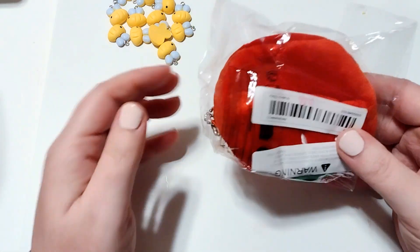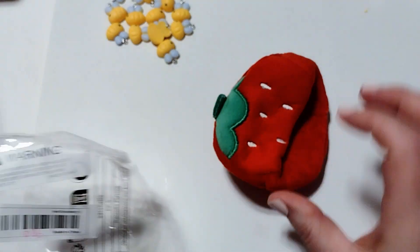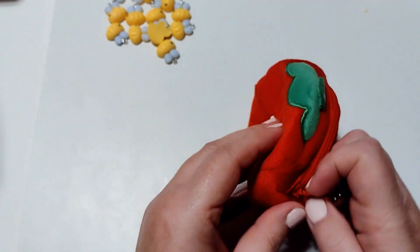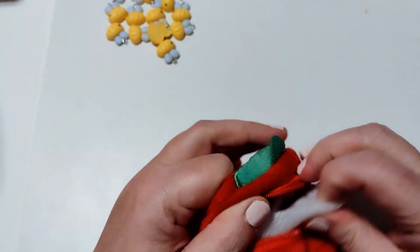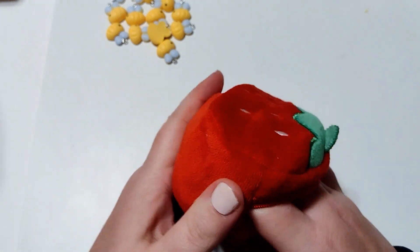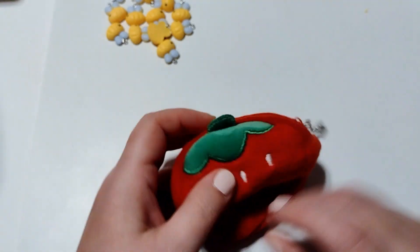I also grabbed another one of the strawberry coin purses. I had already picked up two but decided to get another one. This was $0.98. It's really roomy on the inside and I figured I would use it for a swap, so I decided to get three instead of two because I really liked it.